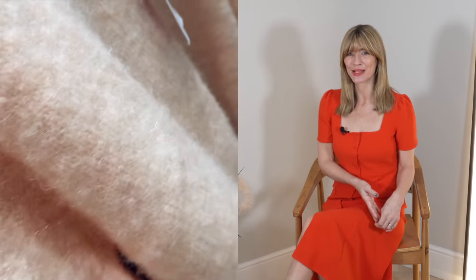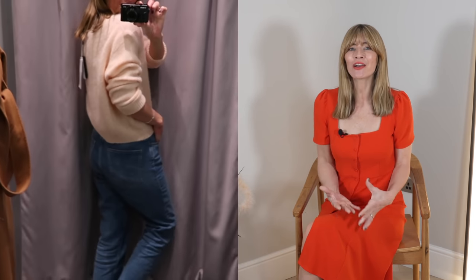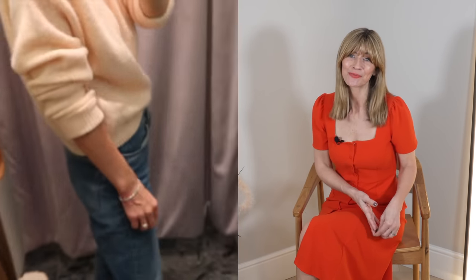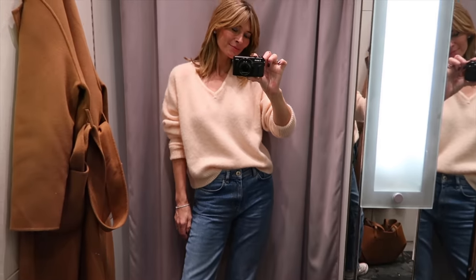I hadn't seen any American Vintage pieces for a while so it was really nice to spot them in store, and I picked up this V-neck jumper in a gorgeous powder pink tone. There's something about that shade — a bit like yellow — that I just can't seem to resist. Size-wise I opted for the medium knowing I'd want a little slouch, so I'd suggest sizing up too if you like this, and I'd keep the styling very simple — pairing it with jeans and maybe a denim jacket to make that pink tone pop even more.